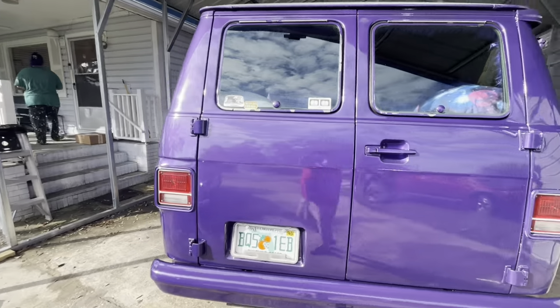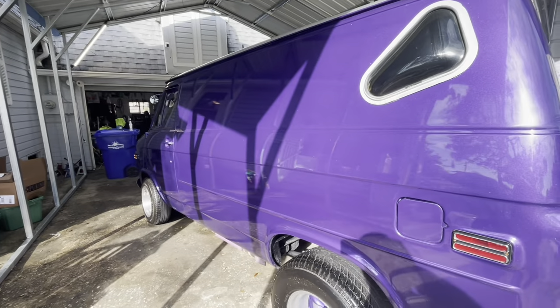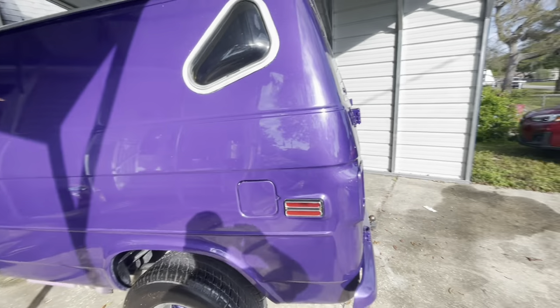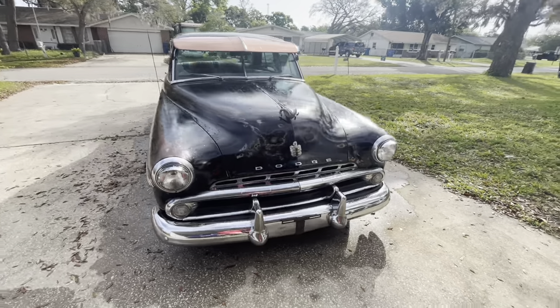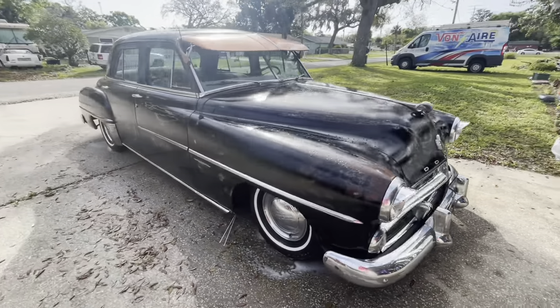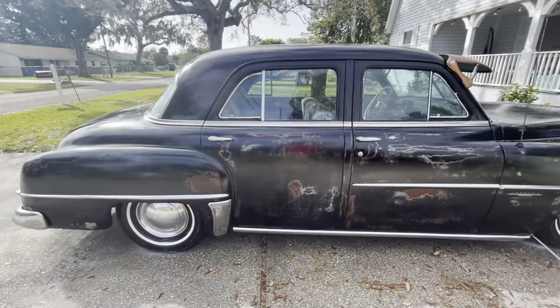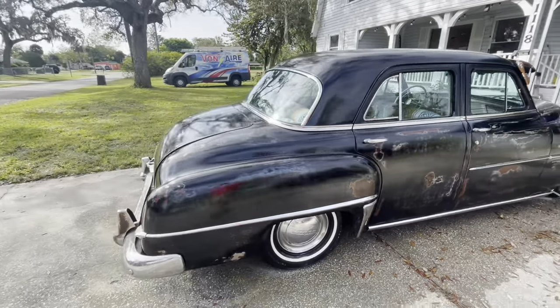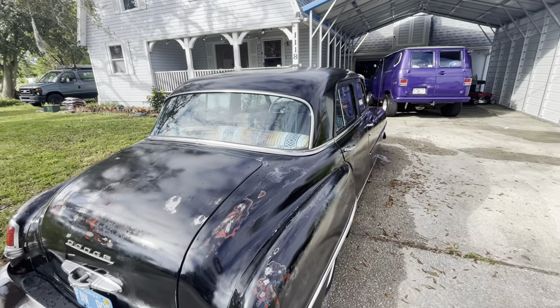We're taking both old cars today. The van's all ready — we still need a name for this van. And the old Dodge Coronet, flat six, is cleaned up too. We're going to drive them. Headed to day two down here at Daytona for Turkey Run.